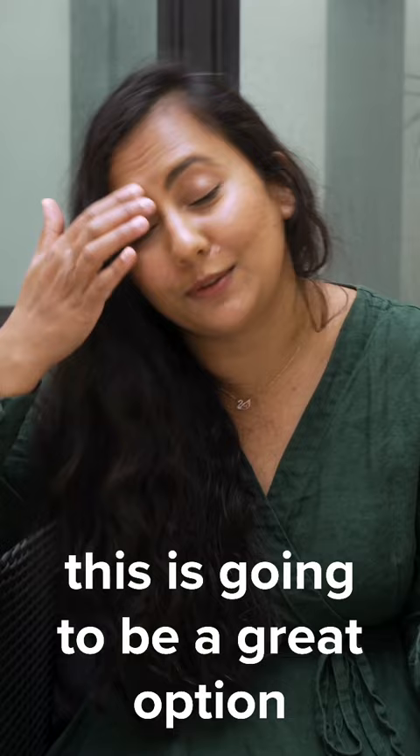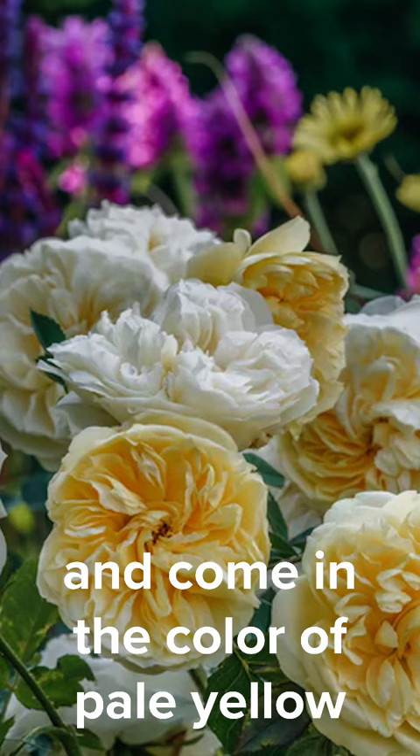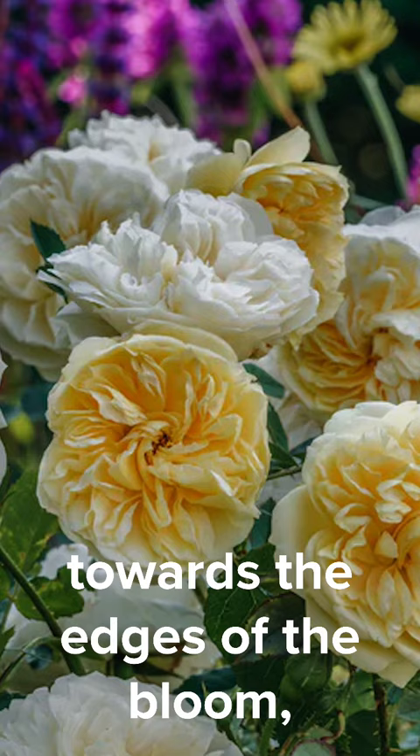The roses open into these beautiful, open and flat rosettes and come in the color of pale yellow. The petals look almost translucent towards the edges of the bloom, giving it a very beautiful and ethereal look.